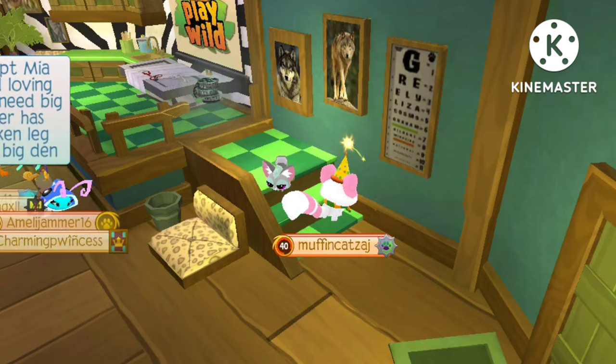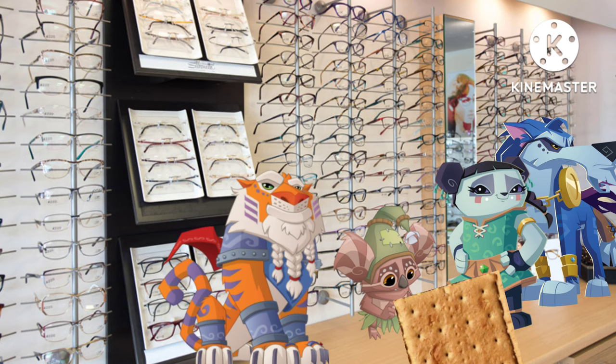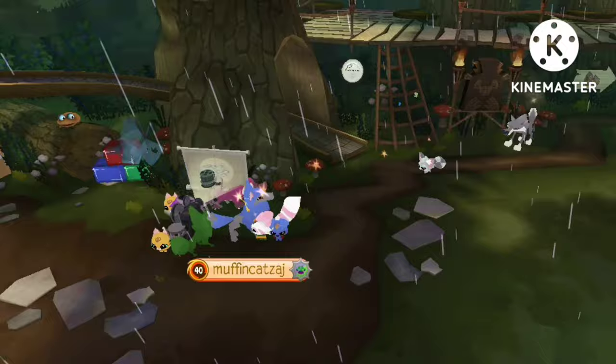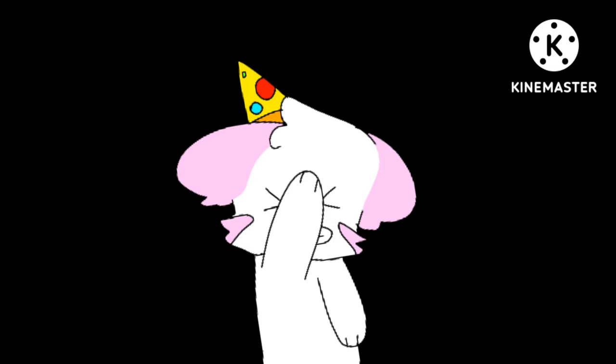It's weird — it says Greeley, Liza, Cosmo, Graham, and so on. The Alphas are listed in the opticians' sign. I never knew that before either, until yesterday.